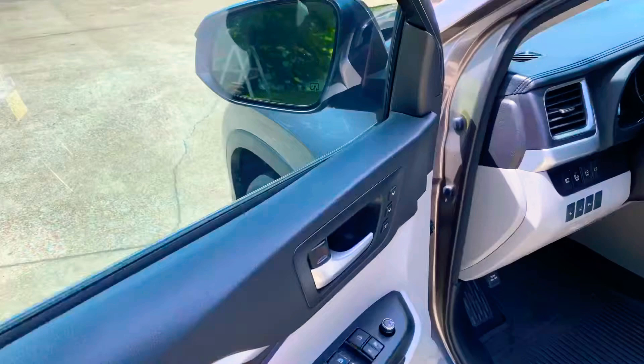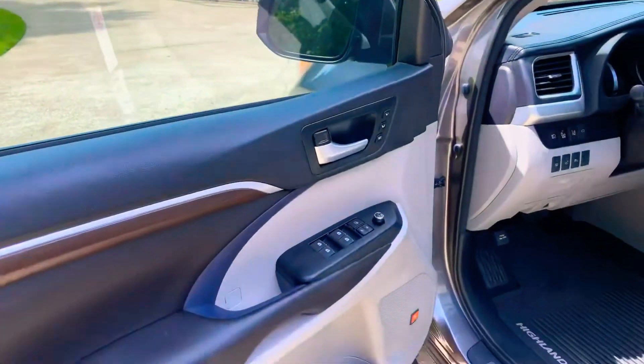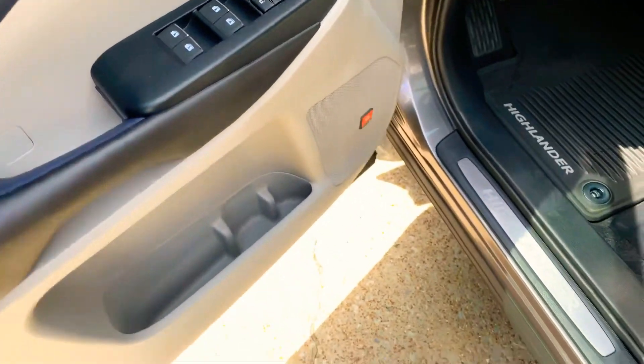It has the blind spot monitor system with a little icon in the mirror that tells you when someone is in your blind spot. This one has all the technology — power windows, locks, mirrors, and a memory seat.